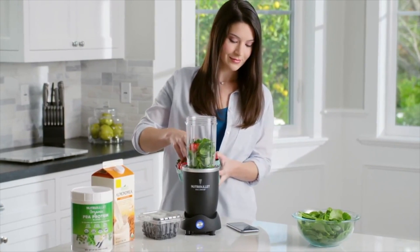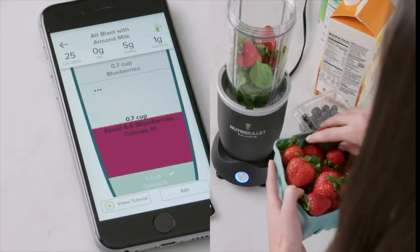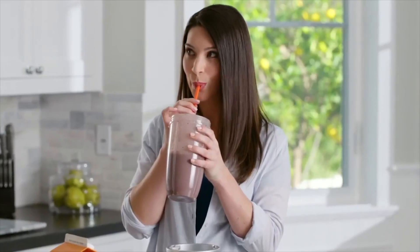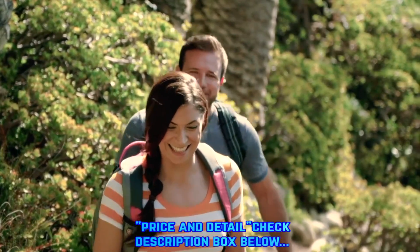Introducing the world's first smart nutrient extractor, Nutribullet Balance. Balance isn't smart just to be smart — it's smart to help you transform your health faster and easier.